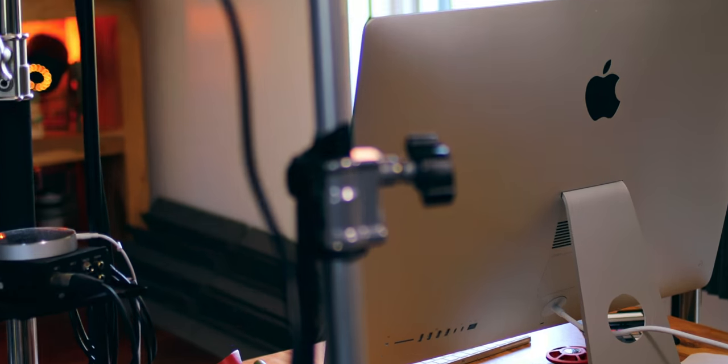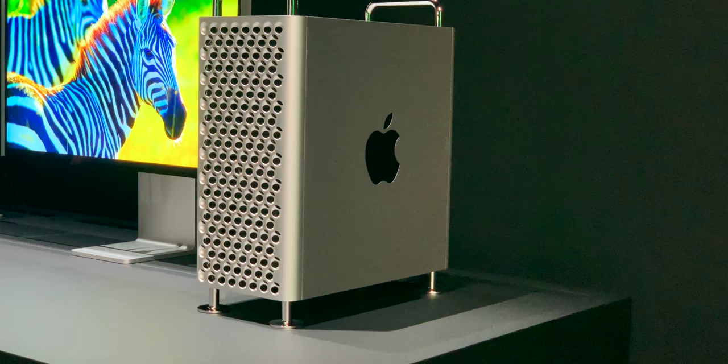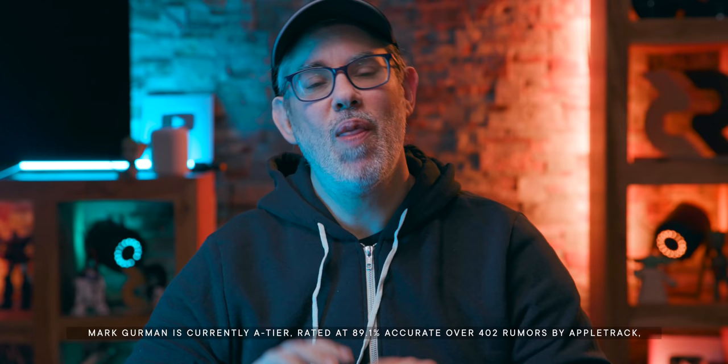New iMacs with all new bezel-thin and no-chin designs, and new Mac Pros with both M1 and Intel inside. That's according to Bloomberg's Mark Gurman, who says Apple might be ready to give their desktops the biggest upgrade in a decade. Here's what he said and what it all really means.